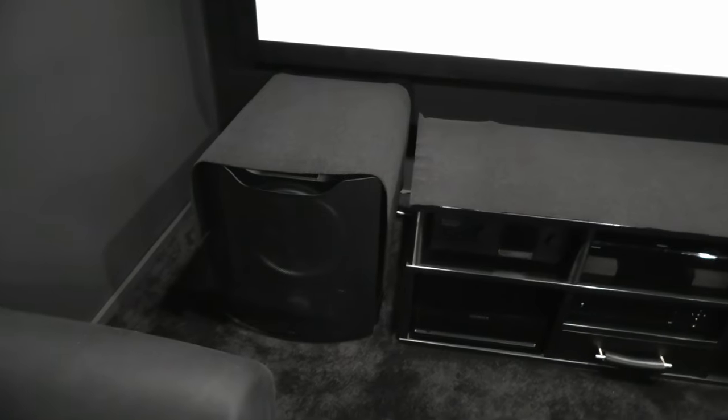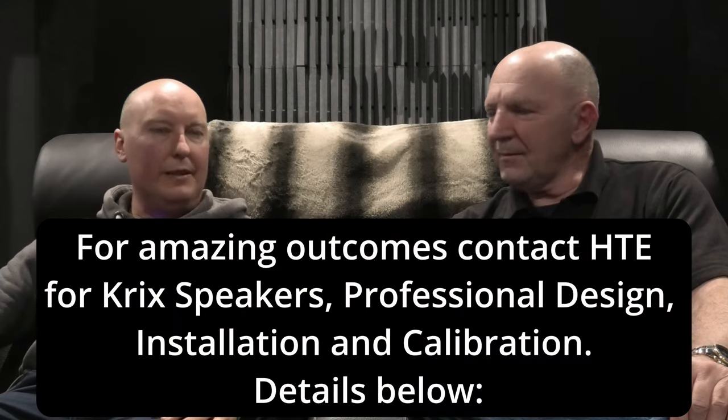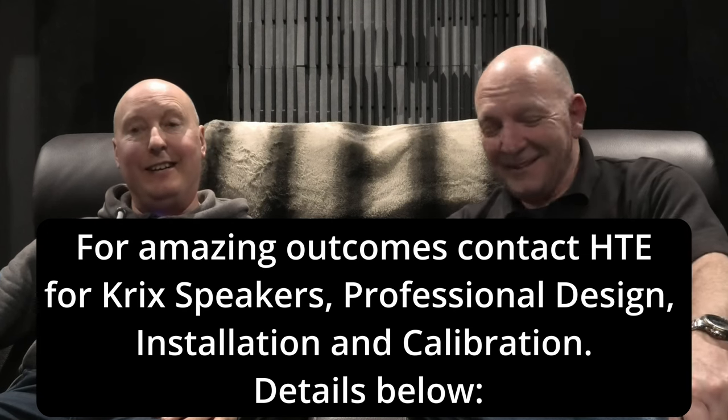Simon also moved from a single subwoofer to dual SVS SB16 Ultras — a great call, though he jokes he'd love four but they'd probably destroy the house. After the calibration the day before, the system is a revelation. When playing the car chase scene from Ready Player One — Simon's go-to demo track — he had an emotional response, saying he heard it as if for the first time.